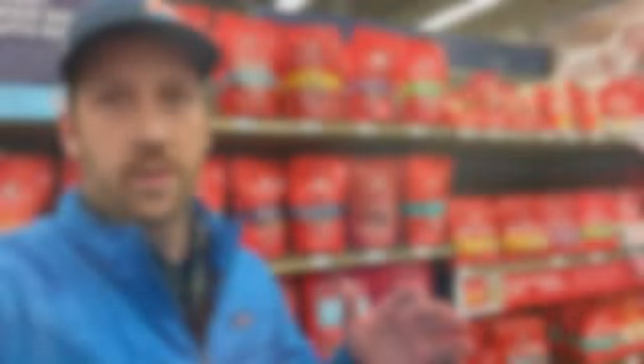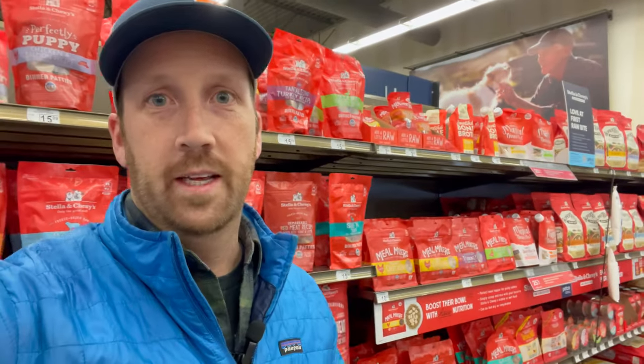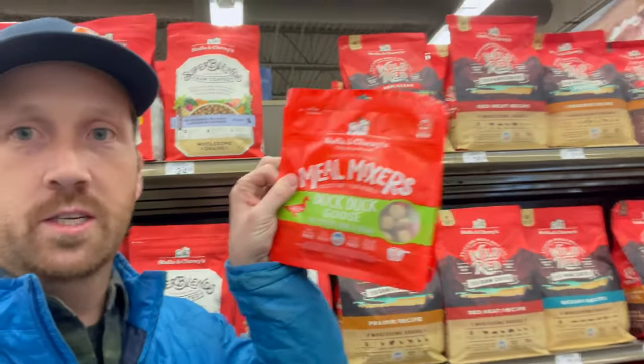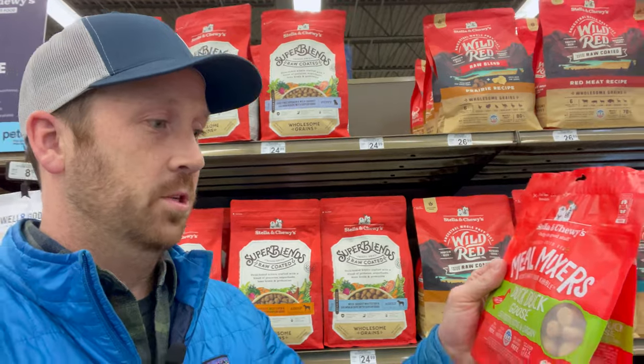I've seen freeze-dried food here, and here's the first brand — it has a whole shelf at Petco and it's called Stella and Chewy's. I'm sure you're familiar with it if you have pets. I personally don't have a dog or a cat; I've got two young kids and that's busy enough for me. What I grabbed off the shelf right here is the Duck Duck Goose kibble — it's 95 percent poultry bone and organ.